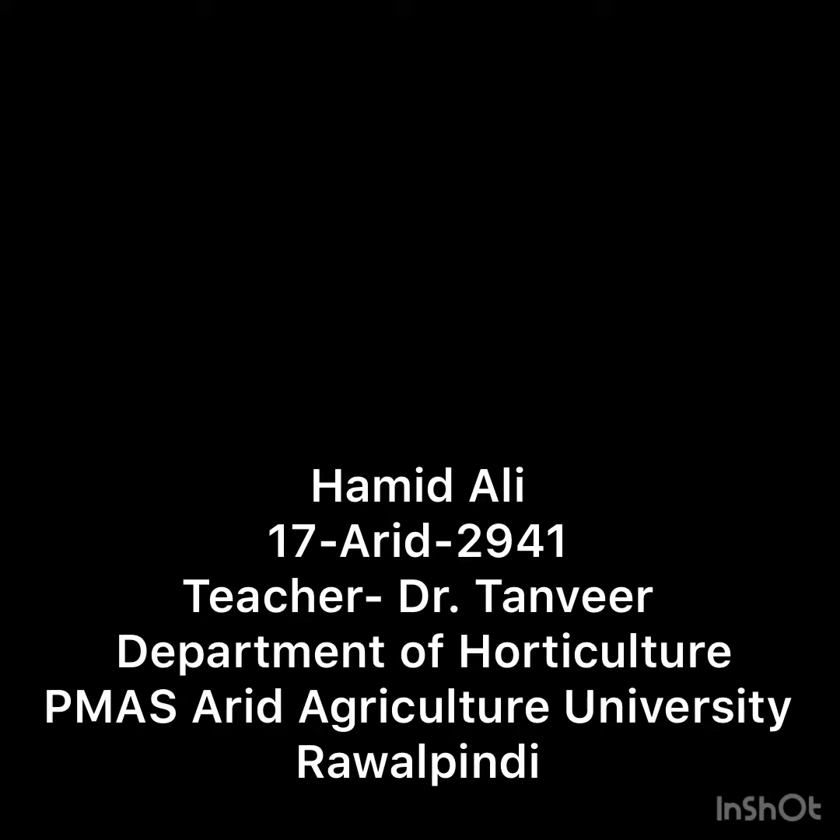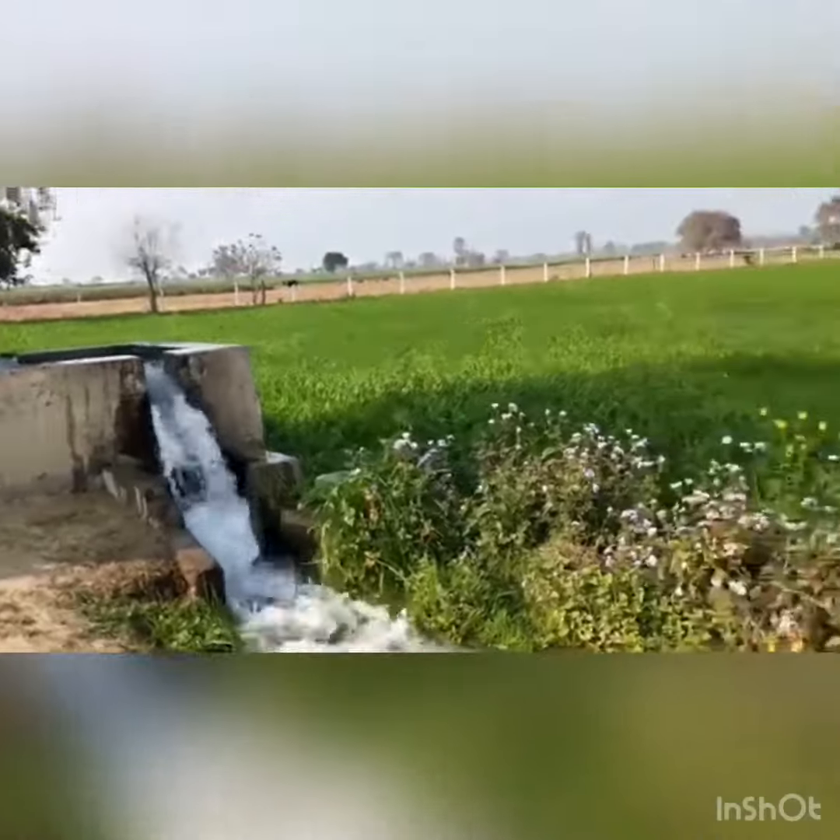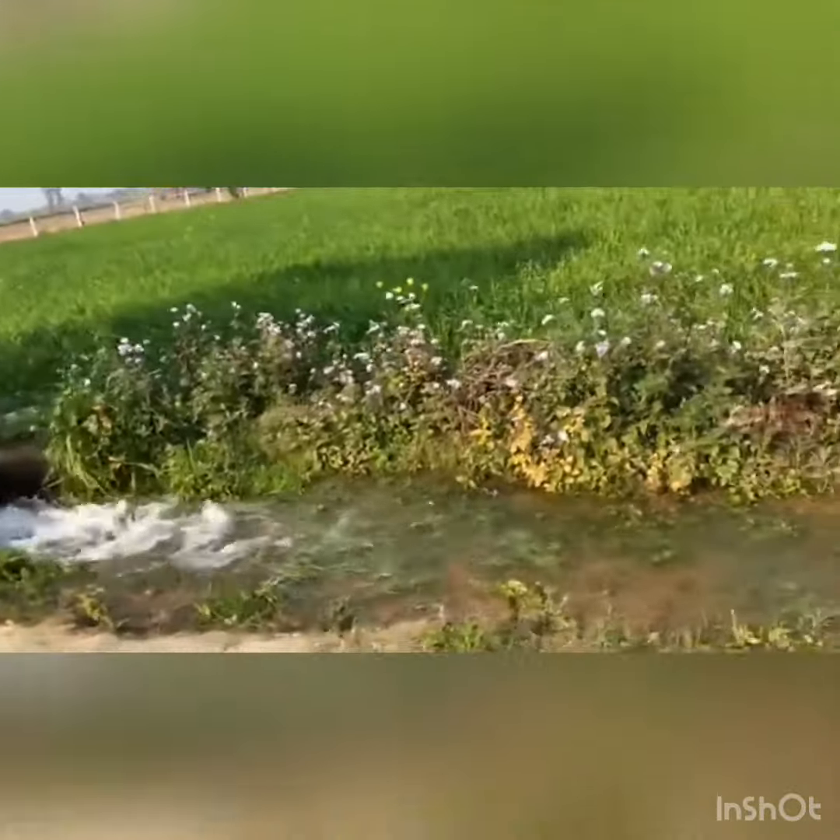Assalamu alaikum, this is Hamid Ali from the Department of Horticulture, under the observation of Dr. Tanvi. Today I am going to discuss about the irrigation systems used for vegetables. This is canal water irrigation.